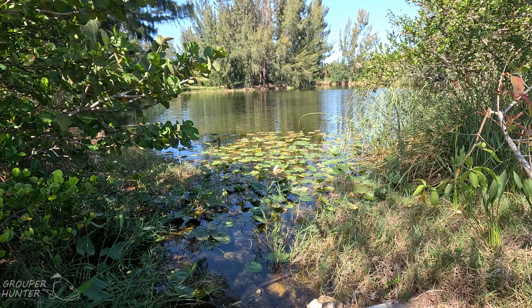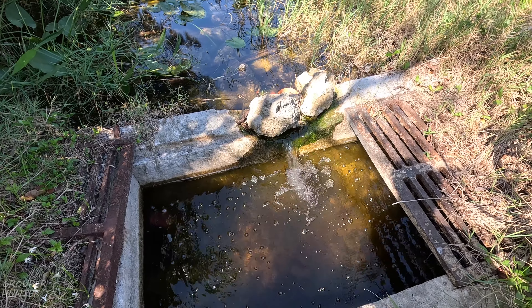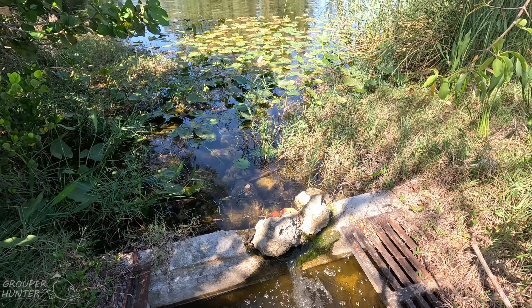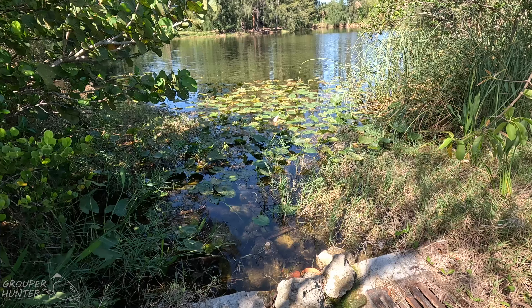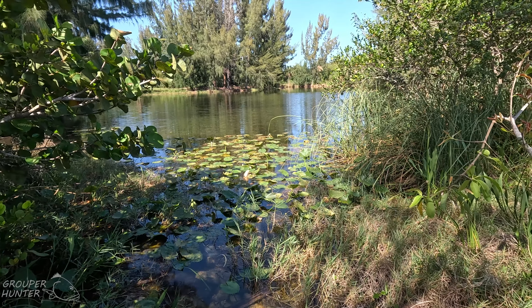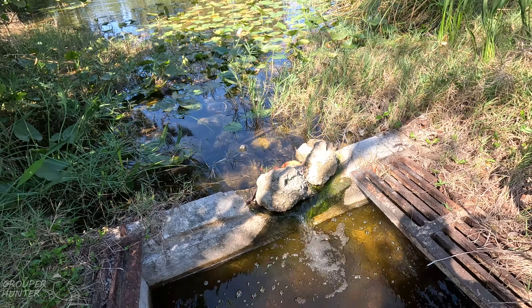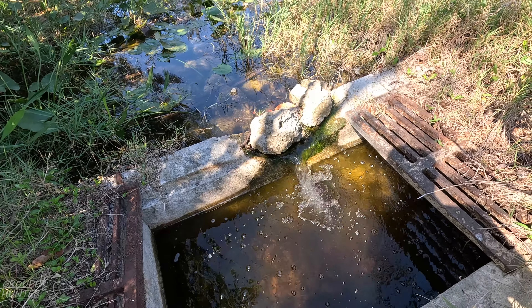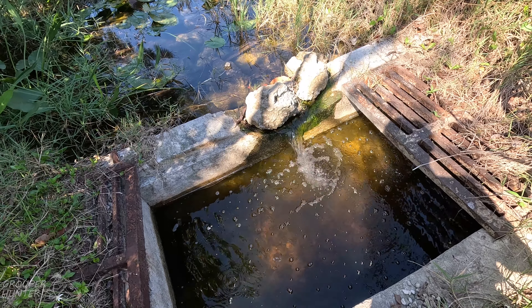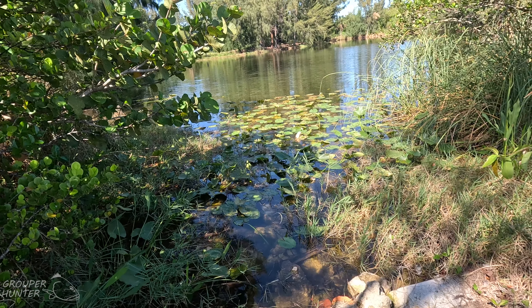This is a very good spot to fish for snakeheads and bass in Markham Park. It connects to the main canal, as you can tell with the running water. I would fish a hollow-bellied duck or a hollow-bellied frog here.